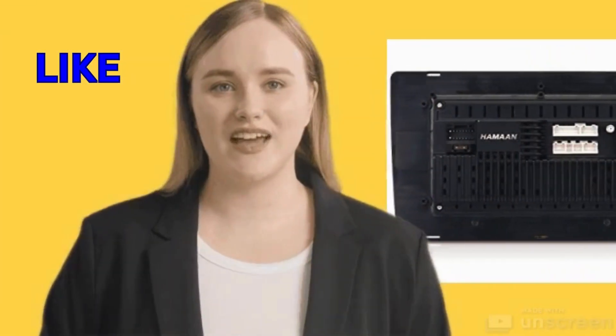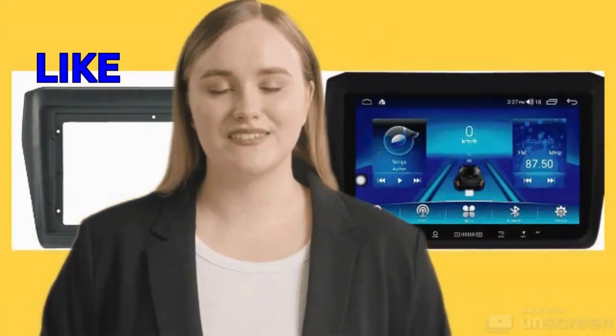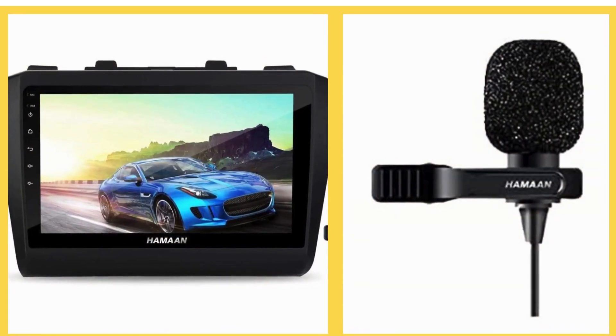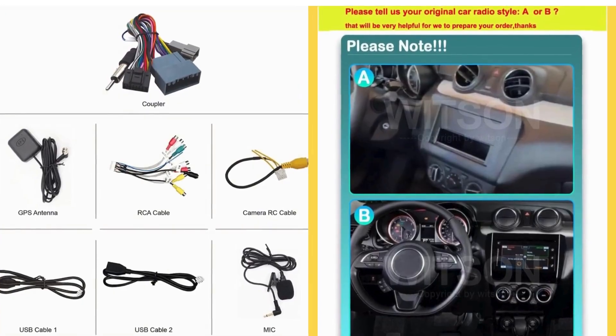In addition to elevating your in-car entertainment experience, this multimedia player also enhances driving convenience with its array of useful features. From hands-free calling functionality to integrated navigation systems, it offers a host of amenities that streamline your driving experience and keep you connected without compromising safety. Customers value these practical features, which not only enhance their overall enjoyment but also contribute to a safer and more convenient driving environment.